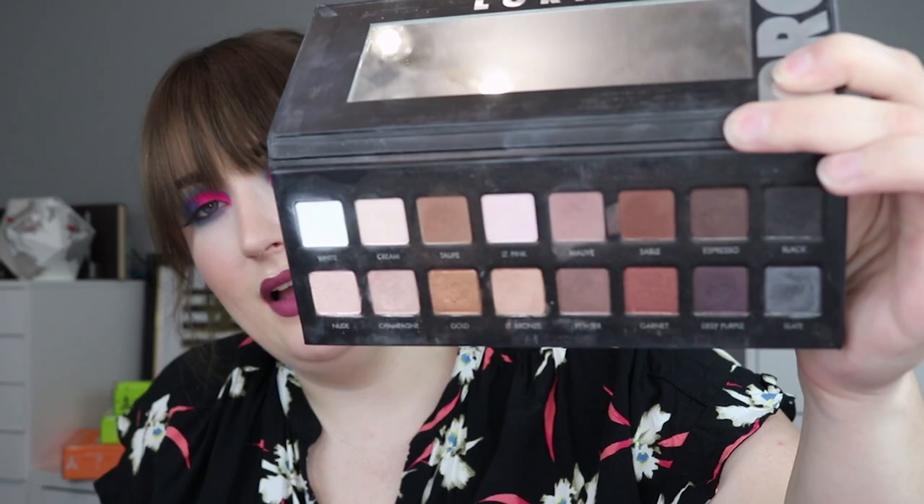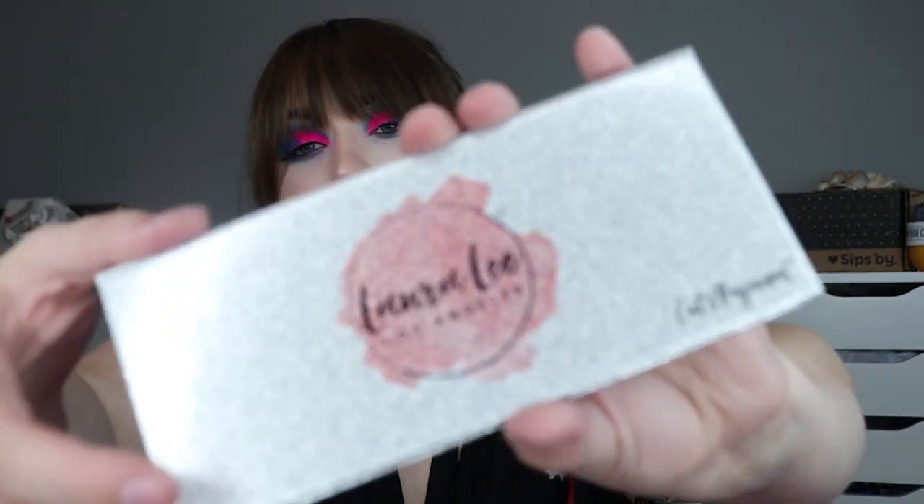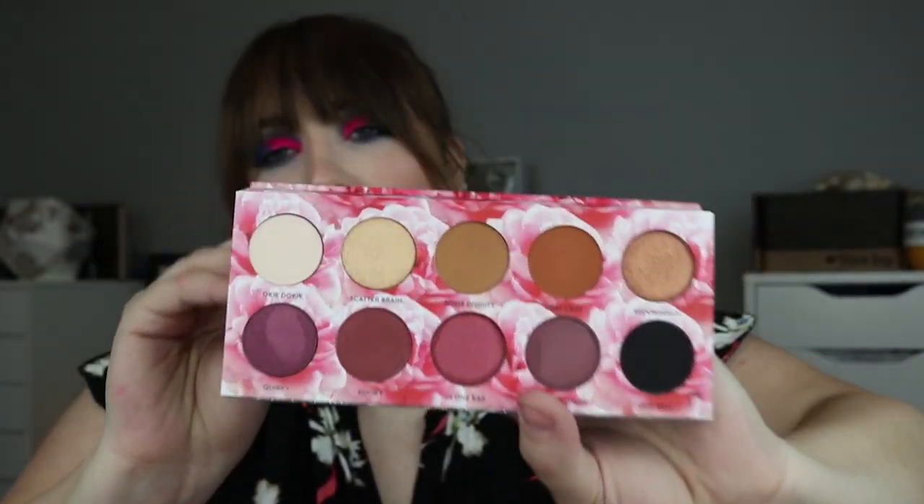Next I have the original Lorac Pro palette — a lot of just really neutral colors. I don't use this one a lot so I might think about giving it to a friend. I don't even really know where you can get Lorac anymore — I haven't seen them in Ulta for a long time. This is the Cat's Pajamas palette by Laura Lee Los Angeles — really pretty packaging. I don't really watch her channel much anymore, but from what I remember this was a pretty great palette. I haven't used it a whole lot, so I'm probably gonna hang on to it just because it is a Laura Lee product.